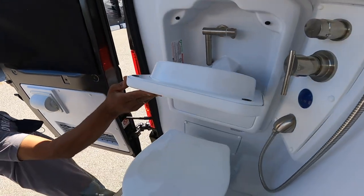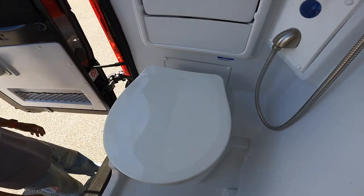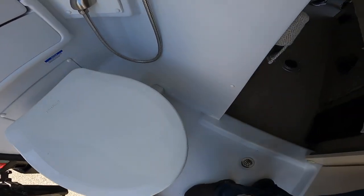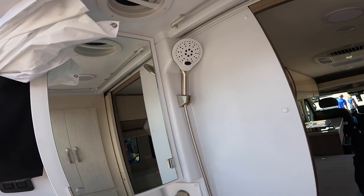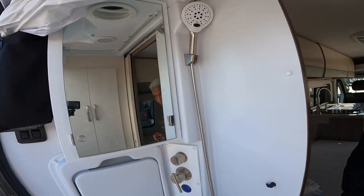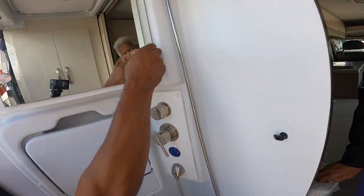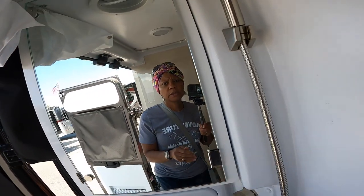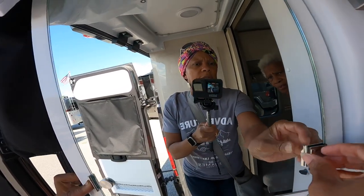Yeah, you did tell me that. It has a sink. The toilet pulls down. The shower pan is here. That's a nice looking shower head. Those are the controls. Okay, this is the cabinet — and it holds this way, so you've got to open it this way.